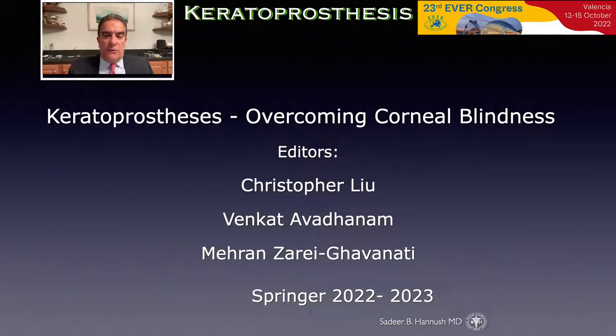Professor Lu has embarked on a very ambitious text, which should be available late this year or early next year, together with Drs. Avarana and Zare Gavanati, hopefully covering all aspects of keratoprosthesis surgery, both mechanical and the osteodontal keratoprosthesis.